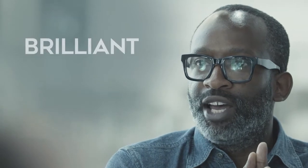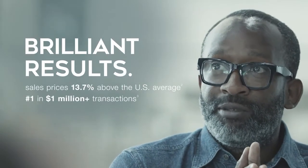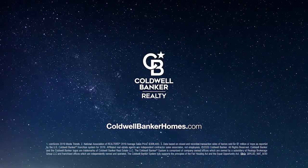exceptional in what they do, are known worldwide for delivering brilliant results. For real estate service beyond compare, contact Coldwell Banker to help guide you home.